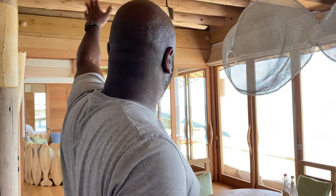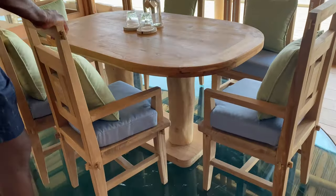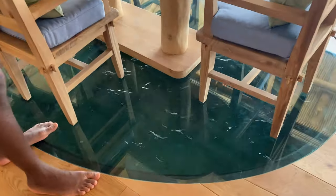I'm going to start all the way down here. This is the living area — take a look. That is the ocean. There's fish down there, all kinds of stuff down there.